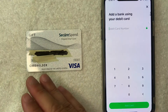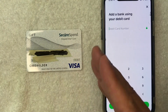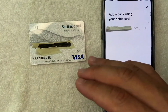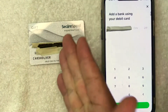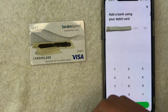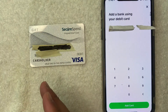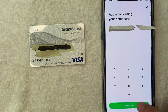Next, Cash App is going to ask for your 16-digit Secure Spend Prepaid Visa Gift Card number. I'm going to enter mine in off screen. Next it's asking for my expiration date, three-digit security code, and billing zip code associated with my Secure Spend Prepaid Visa Gift Card. These gift cards don't allow you to attach a zip code, so I'll just go ahead and use my mailing address. I went ahead and entered in all the required information, so I'm going to try to add my Secure Spend Prepaid Visa Gift Card by clicking on this green button here.